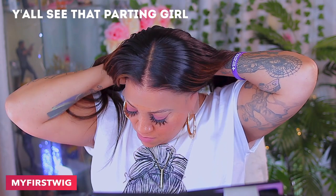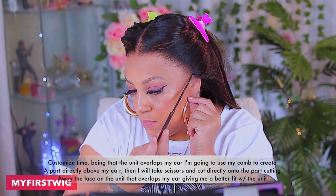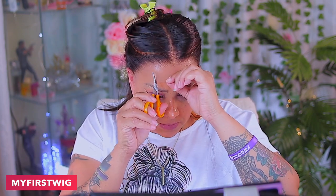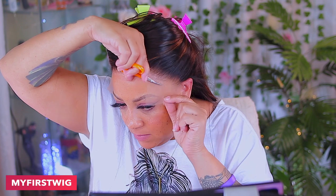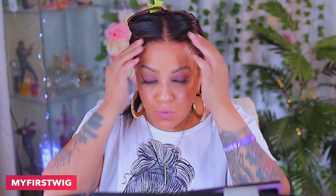Okay guys, now that we have this unit on — do y'all see the lace melting already? Very transparent, very see-through. Y'all see that parting? Girl, 13 by 6, this is 20 inches. This unit does come in a yaki texture as well, but I went for the silky texture. If you're looking for a yaki texture, you can definitely get that from My First Wig — yaki texture is a lot harder to find in stock on websites. As you've seen, I did customize the wig to fit properly over my ear — just repeat that on the opposite side if need be.